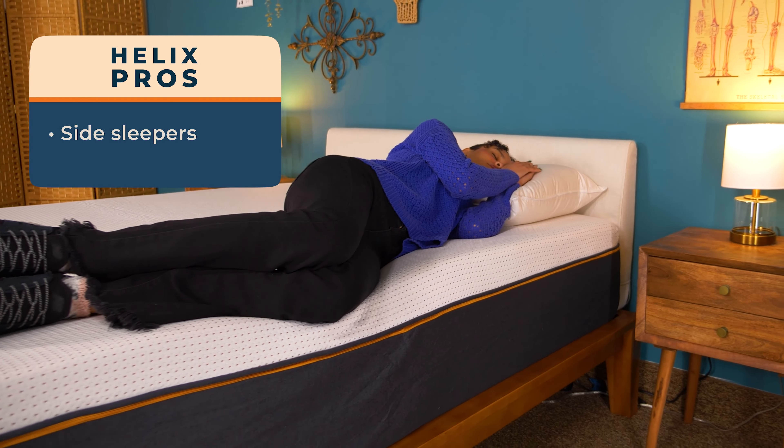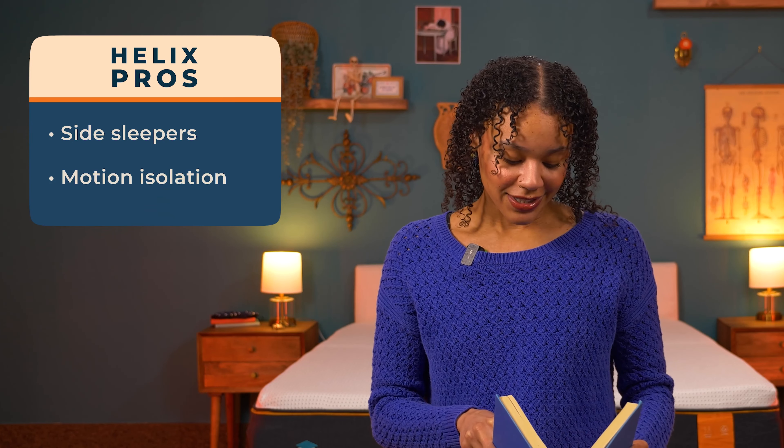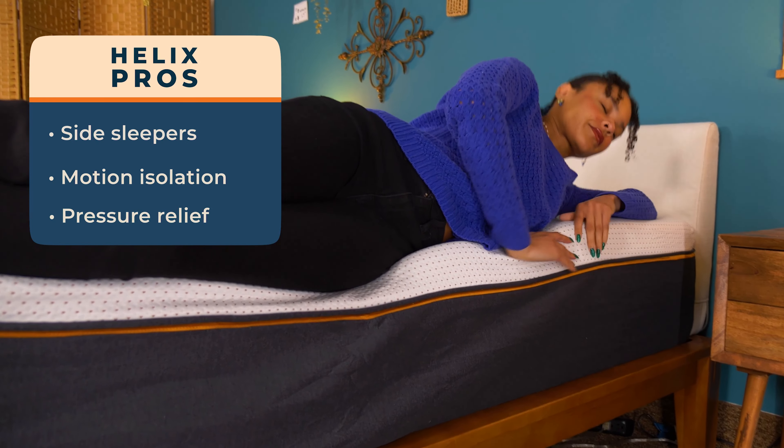Now for the pros. First, this is a great mattress for side sleepers — it eases pressure off the hips and shoulders and keeps the spine in a straight line, which is all side sleepers really need. Next, motion isolation: because this is an all-foam bed, it does a great job keeping your motion on your side of the bed so it doesn't wake your sleep partner. And lastly, pressure relief — this bed does a great job keeping pressure off your hips, shoulders, and low back. So if you have aches and pains, this should be a great option for you.